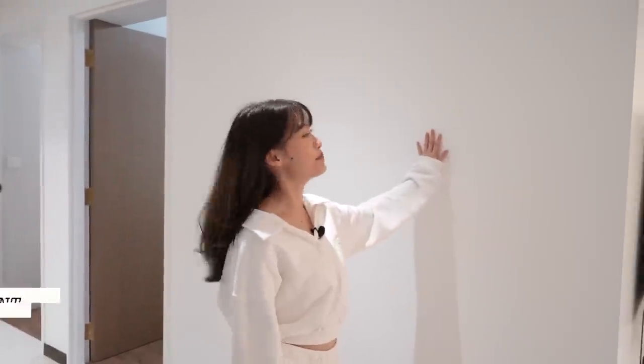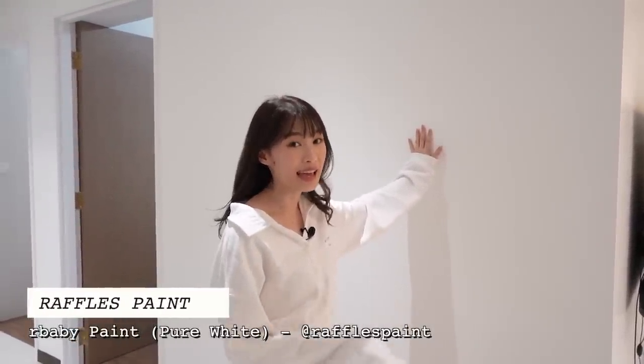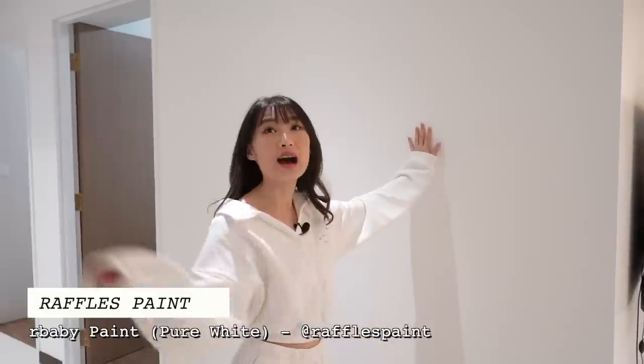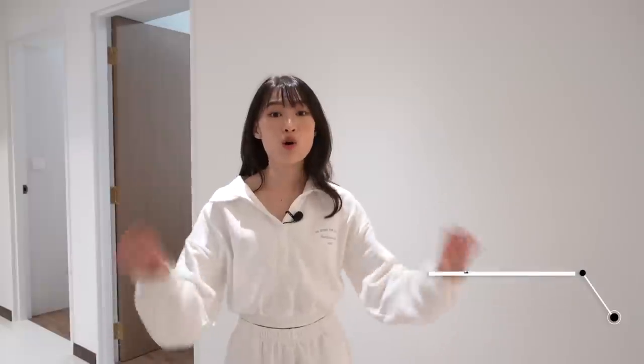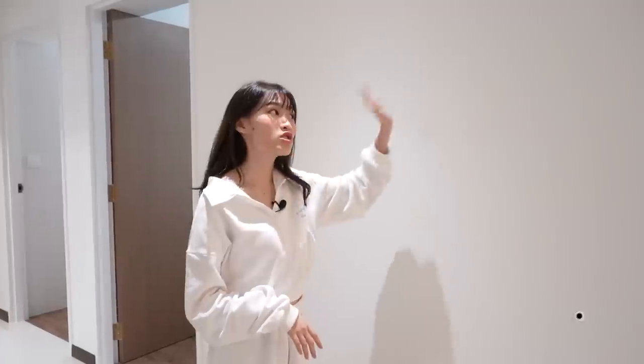We also had Nippon paint come in to paint my entire house including the ceiling — we used Nippon paint in my office too. The paint we use for our house is called Pure White. The good thing about it is it's called the R-Baby paint, which is baby safe and odorless. When we first moved in, the whole house doesn't smell like paint, which is the best thing ever. It's also non-toxic, eco-friendly, and antibacterial — perfect for our current situation.